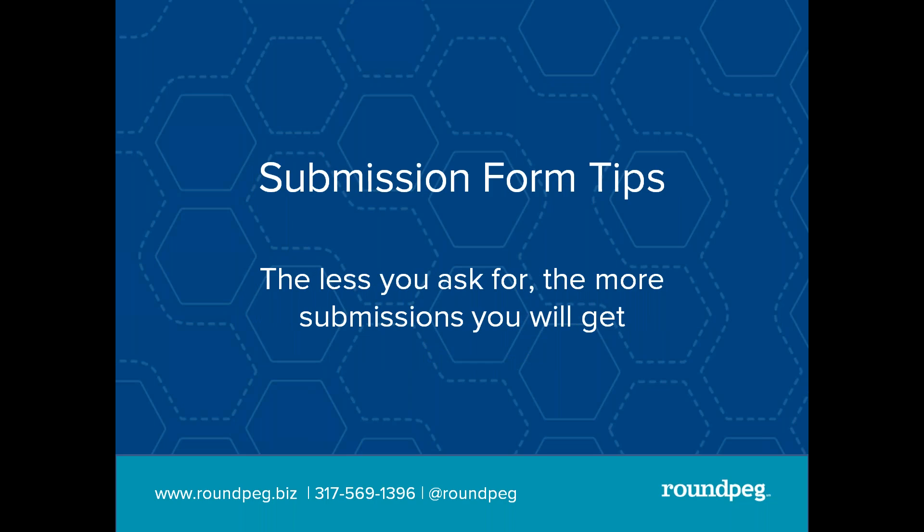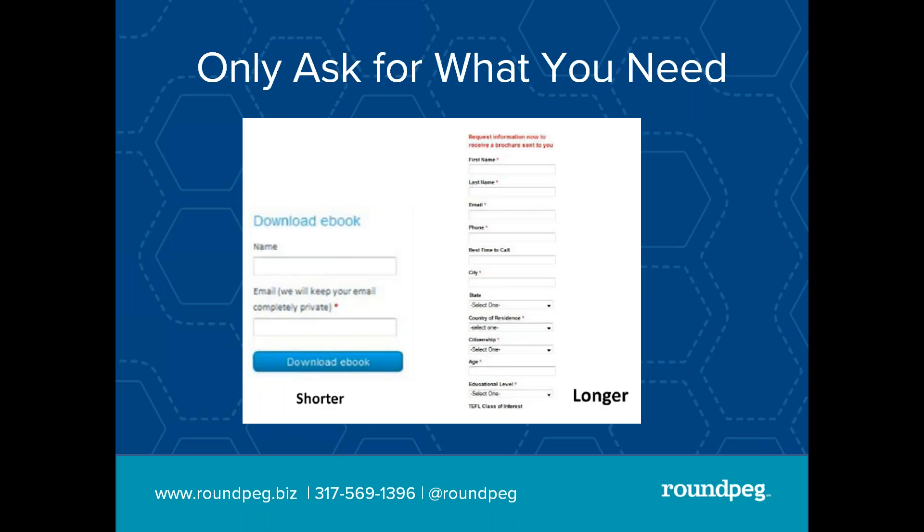So you've created this awesome lead magnet, and now you need to build a submission form to put on your website to encourage people to give you their contact information in exchange for your lead magnet. Here's an example of two different lead forms. I always tell people: only ask for what you absolutely need. Which of these two forms are you more likely to fill out? The one that says give me an email, or the one that asks for your name, your phone, the best time to call, the city, the state, your age, the name of your firstborn, etc.